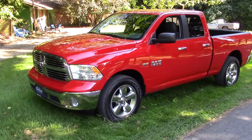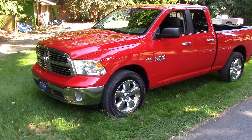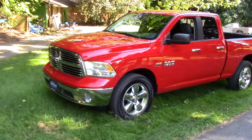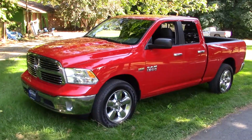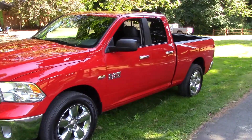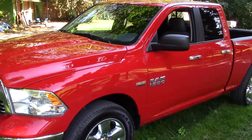Welcome, this is New and Old with Ways of Life. I wanted to let you know I got something newer — it's not new but it's new to me. This is my truck, a 2016 Dodge Ram 1500 with the Longhorn package.